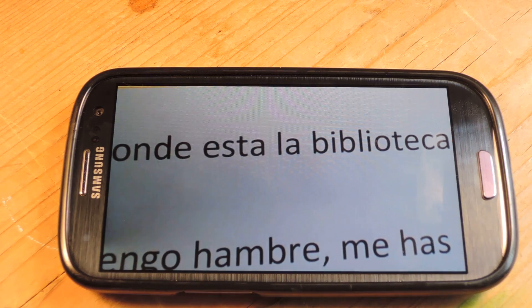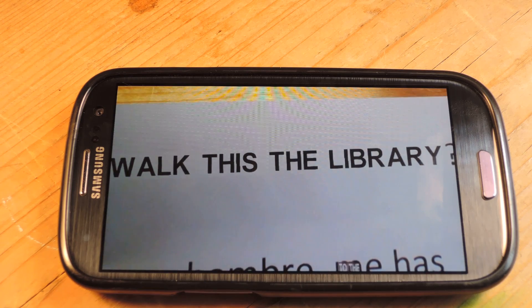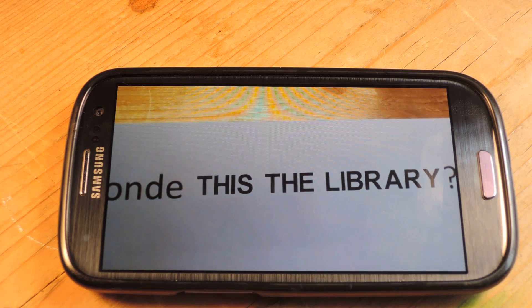When you're looking through the glasses, it just looks like "where is the library?" So that's pretty basic, but extremely functional, especially if you're traveling.